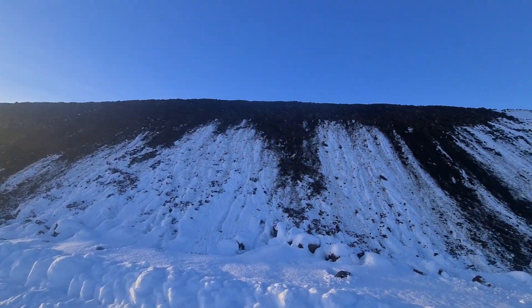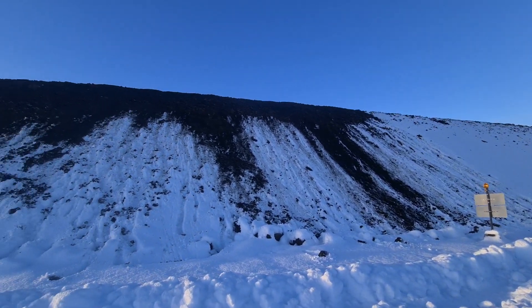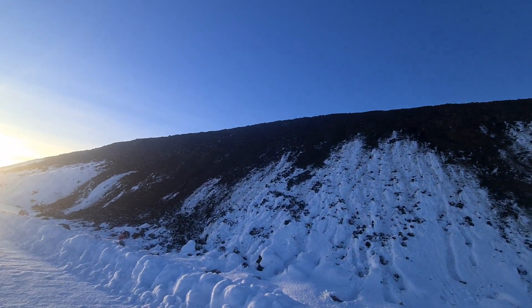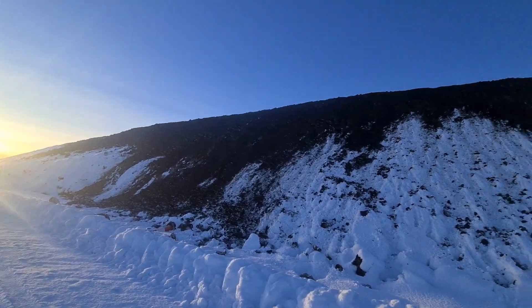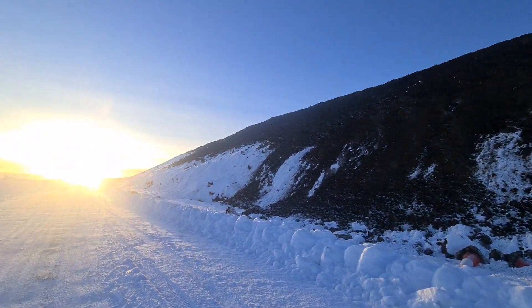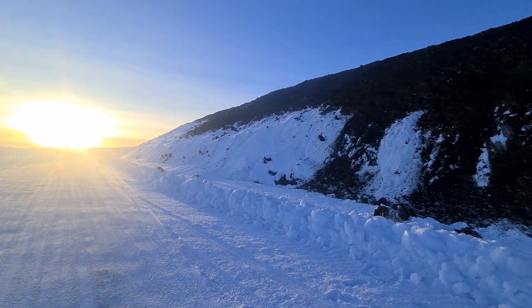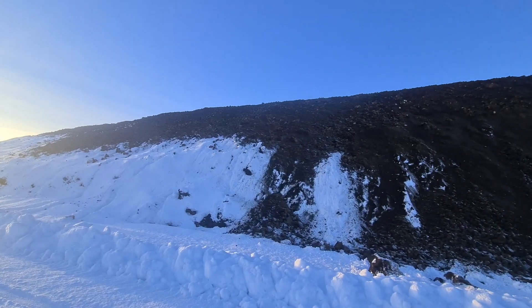The same applies to Grindavik — they had been raising the walls recently. You can see they made them higher; those are fresh rocks. We'll call it the Great Iceland Wall.